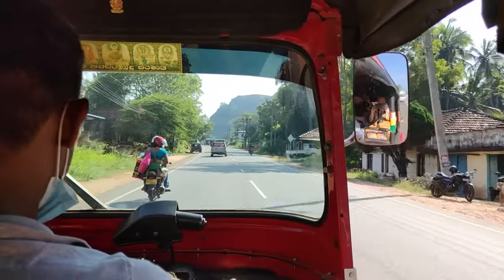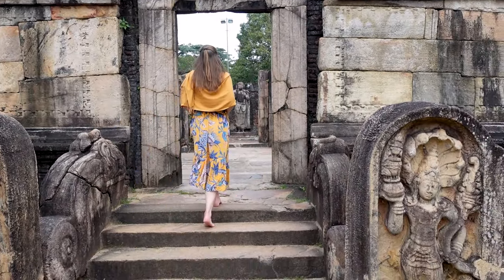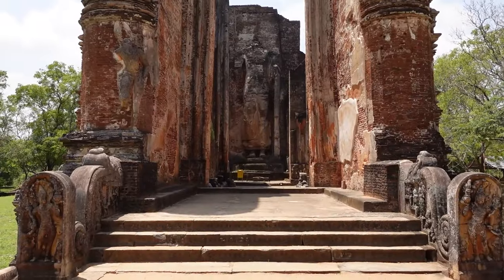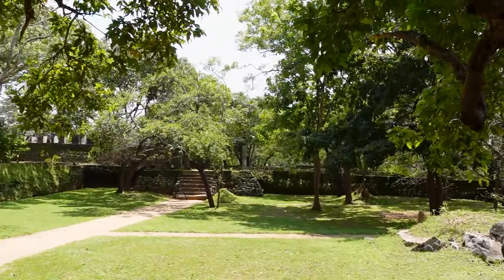Hello everyone, welcome back! In today's video we are exploring the ancient city of Polonnaruwa. This UNESCO World Heritage Site was the second capital of Sri Lanka after Anuradhapura. It is one of the best places to learn more about the country's rich history and culture.